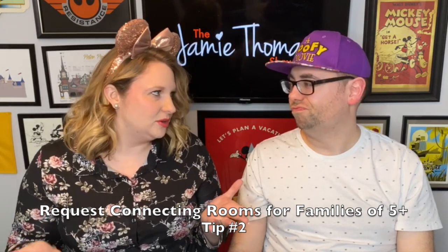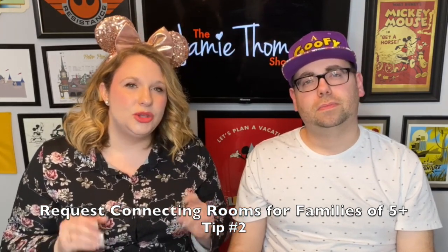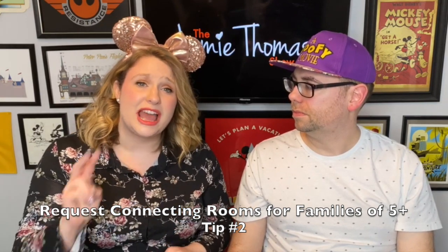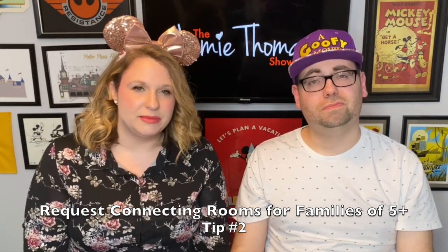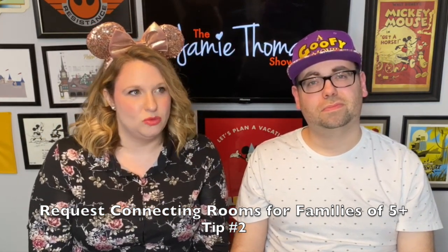Tip number two: Port Orleans French Quarter only sleeps four people. But if you have a family of five like ours, you can actually get guaranteed connecting rooms if you only have two adults. If you're interested in French Quarter but have more kids than that allows, contact me and I'll work with you to get guaranteed connecting rooms on the same reservation. You'll have a connecting door — it'll essentially be one large room.